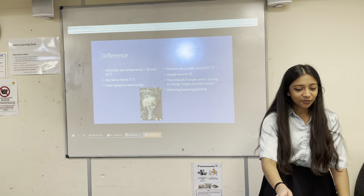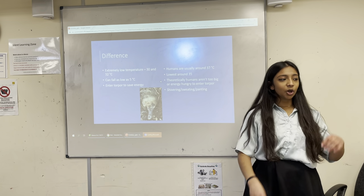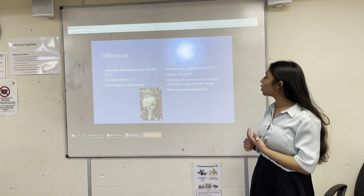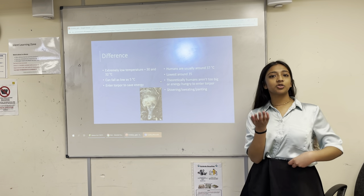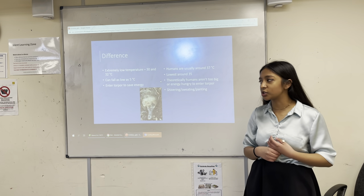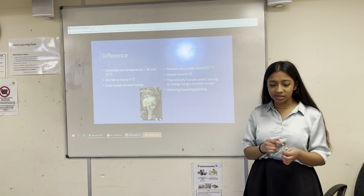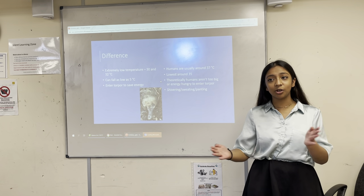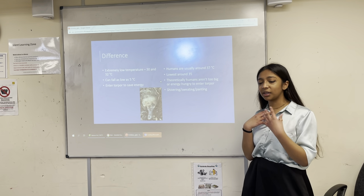The next difference is body temperature. Echidnas have a very low temperature of around 32 degrees Celsius, whereas humans are around 37 degrees. For humans, temperatures as low as 35 degrees can cause hypothermia — swimming in cold ocean water for a long period of time could easily be fatal. Echidnas, however, can have their body temperature drop as low as 5 degrees Celsius because they are able to enter torpor — a form of hibernation, though it works in the opposite way to typical hibernation like that of chipmunks in winter.